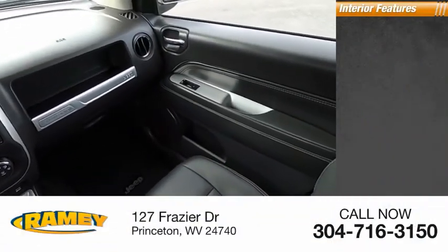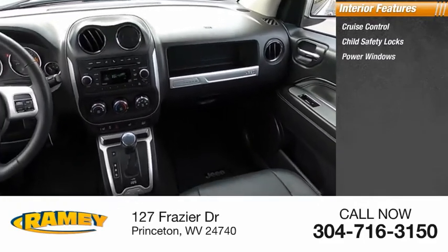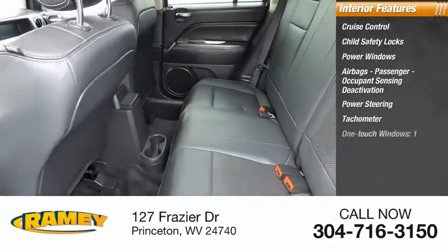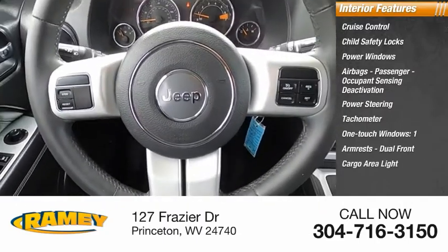Inside you'll find cruise control, child safety locks, power windows, airbags, passenger occupant sensing deactivation, power steering, tachometer, one-touch windows, one armrest, dual front, cargo area light, and compass.